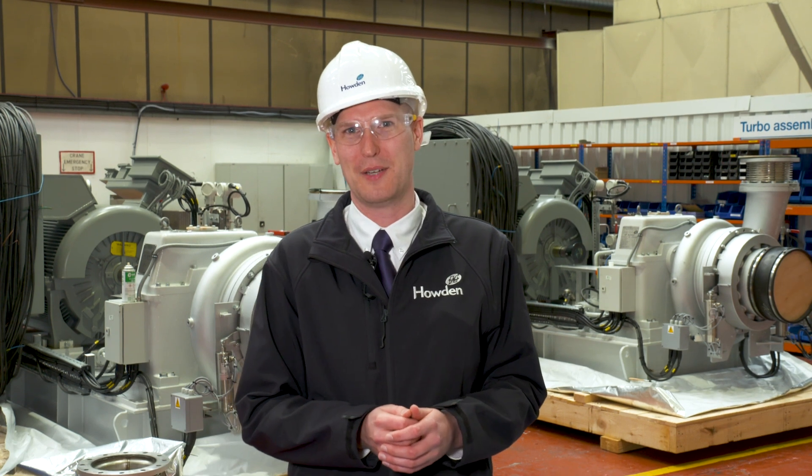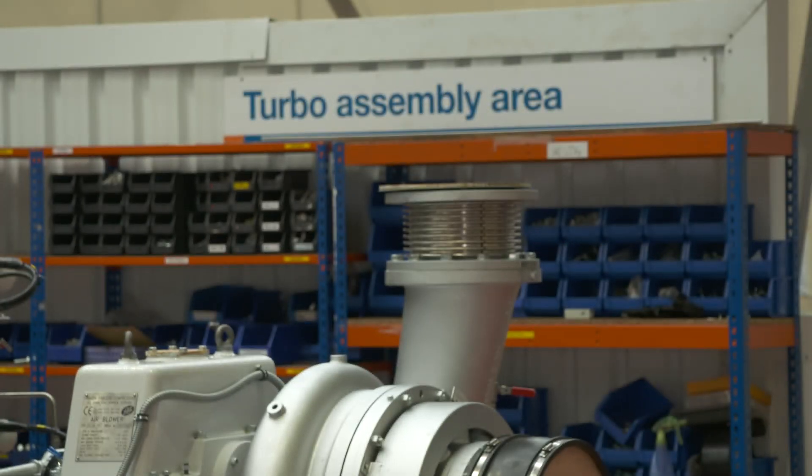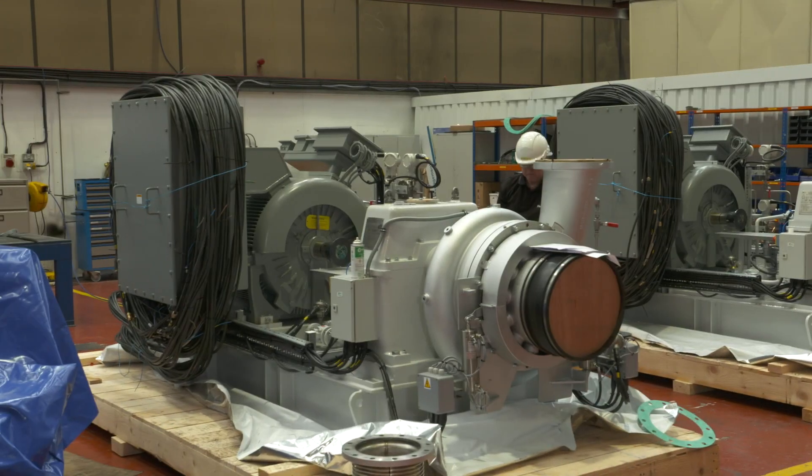Hi, I'm Nick McLean from Howden and I'm here in our Renfrew factory standing in front of our turbo assembly area, and I'd like to talk to you about our sulfuric acid plant blowers.